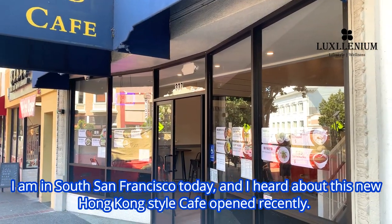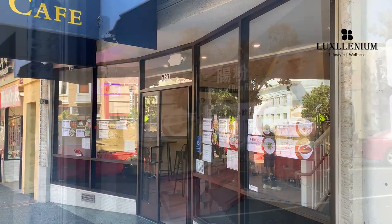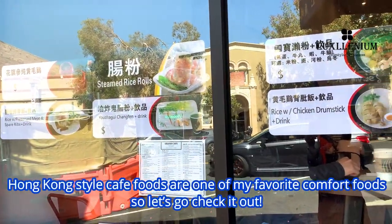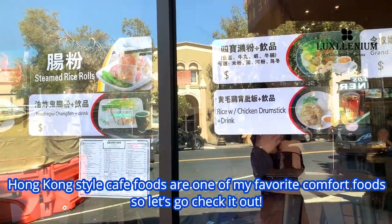I'm in South San Francisco today and I heard about this new Hong Kong style cafe that opened recently. Hong Kong style cafe foods are one of my favorite comfort foods, so let's go check it out.